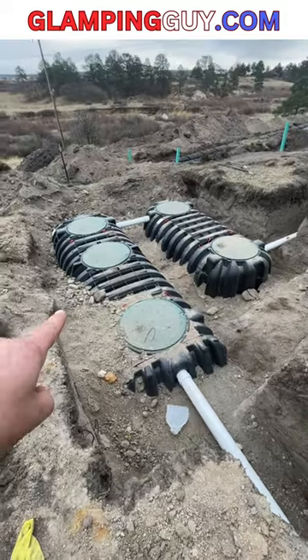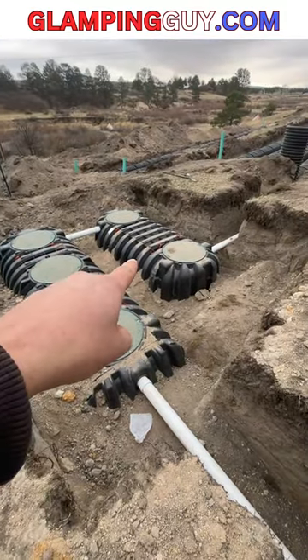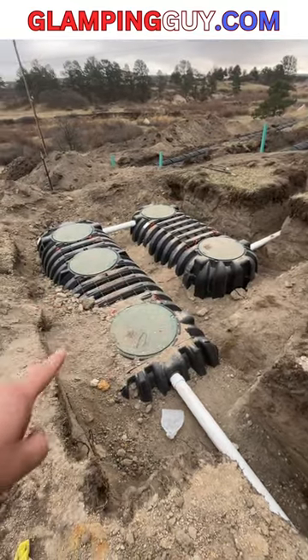Then we're here to the tanks. 1,500 gallon tank, and this is a 1,000 gallon tank, so 2,500 gallons.